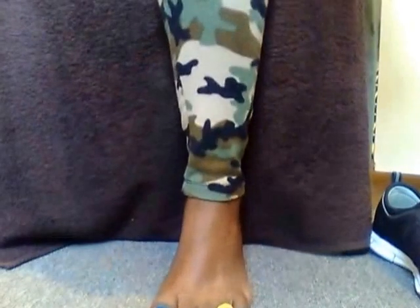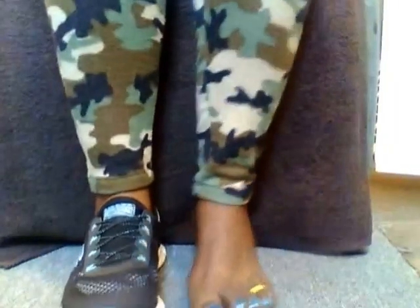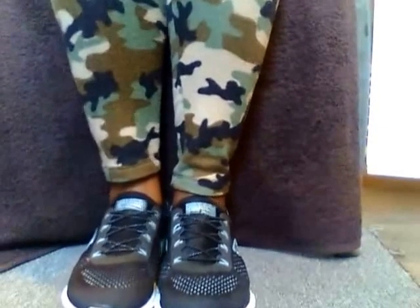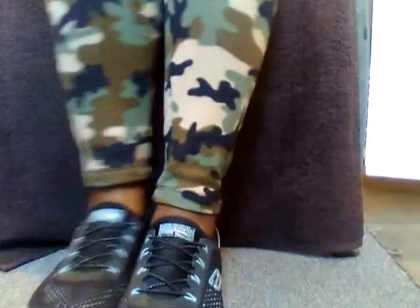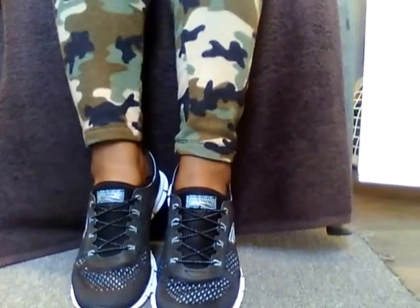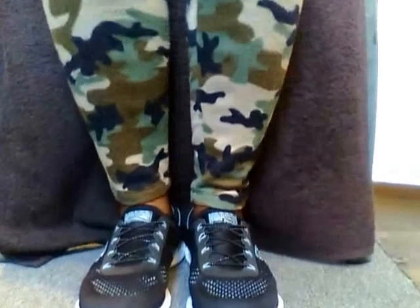I'm going to show you guys how cute they are. They are so cute — see, I told you! Look at that. Yeah, they're so cute guys. I love these shoes and they're so comfortable.